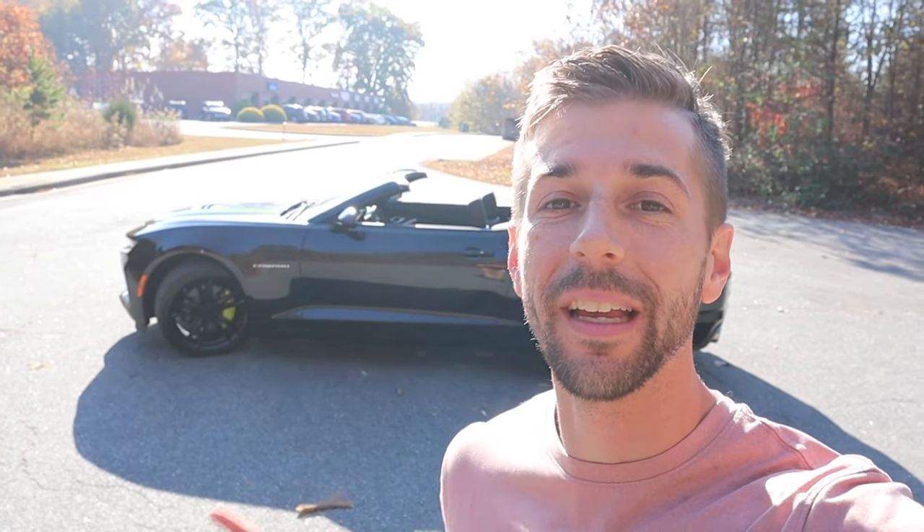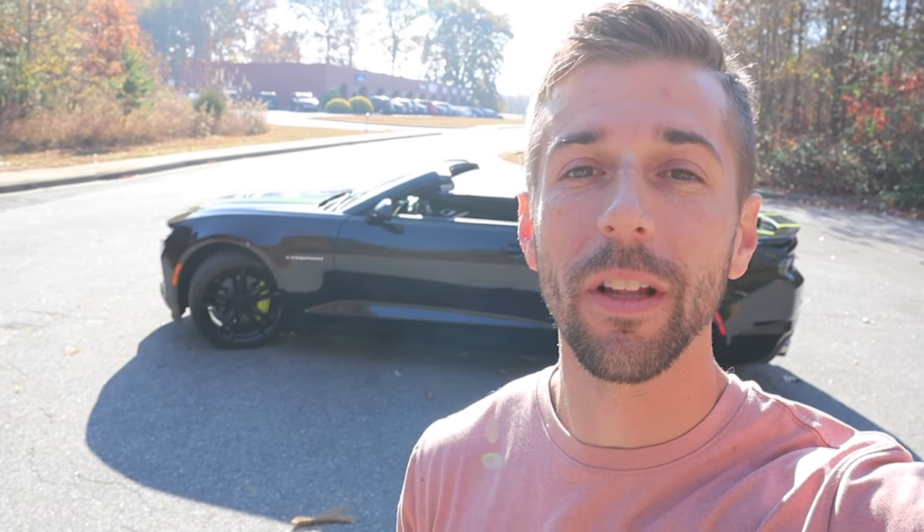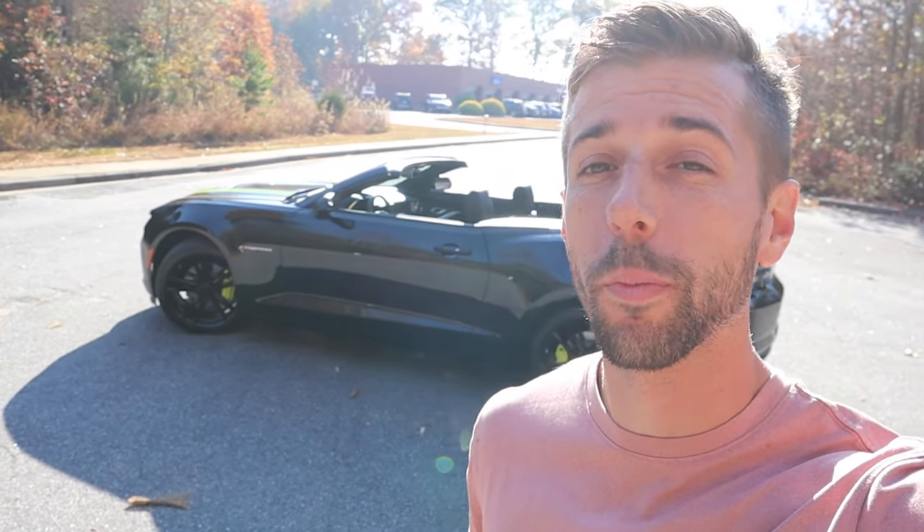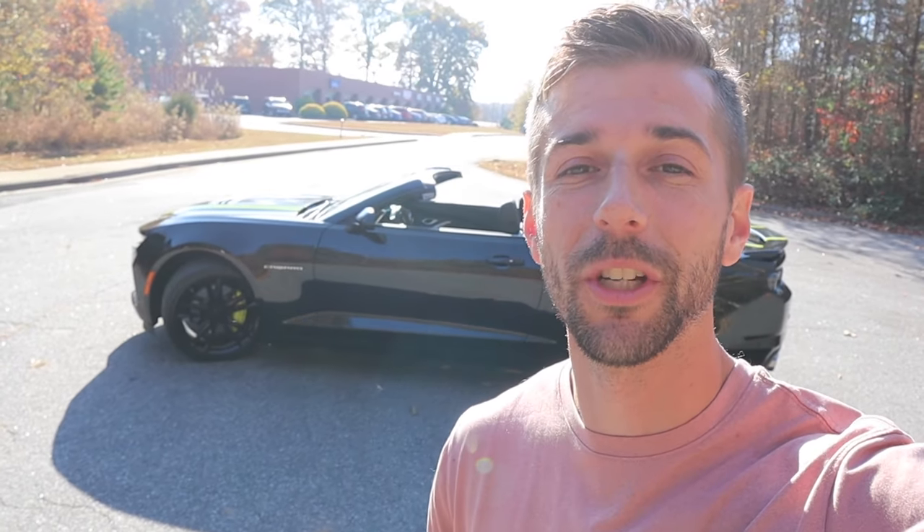Hey everyone and welcome to the channel. Today we're going to take a look at the 2023 Chevrolet Camaro 2SS. This is the convertible as you can tell. Huge shout out to Carolina Auto Direct for providing this muscle car for me today. Definitely take a look at their website — they have a massive selection of pretty much brand new inventory. That link is down in the description.